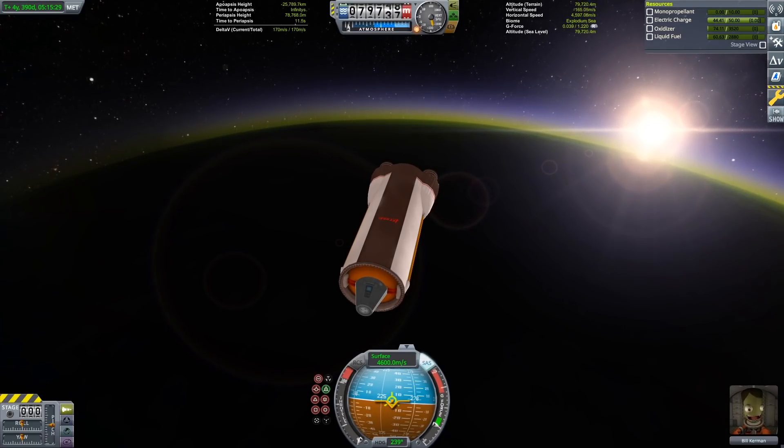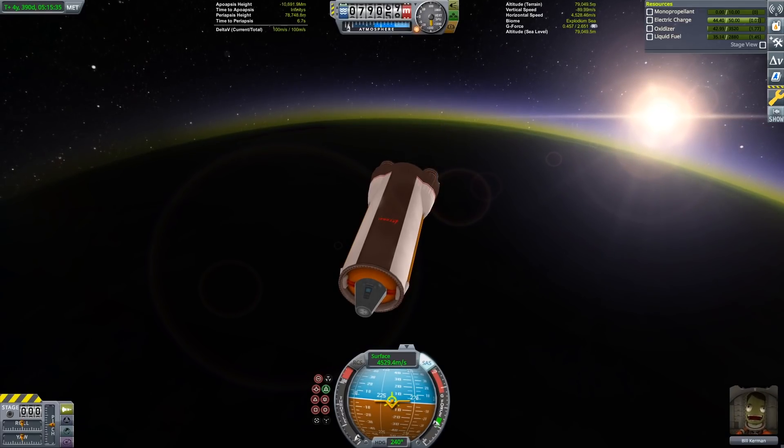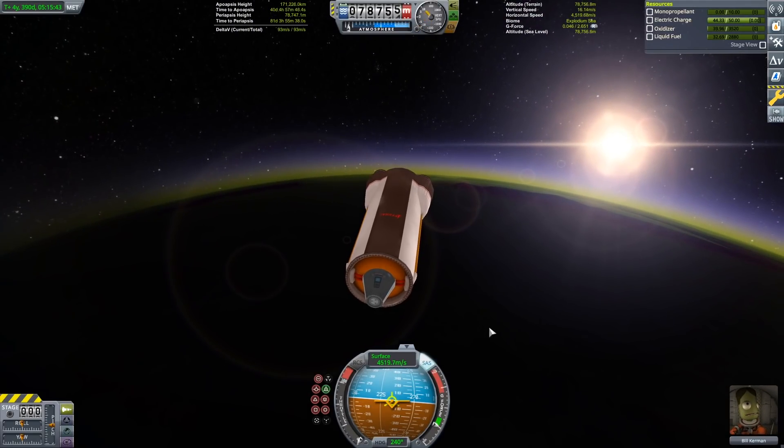We have now captured in orbit of EVE, which might make it seem like the hard work is over, but this brings us to one of the trickiest parts. It's now time to look at how we are going to land this thing. We just talked about heat.